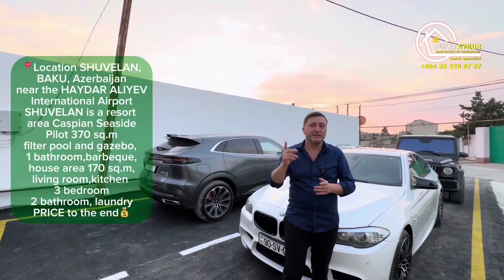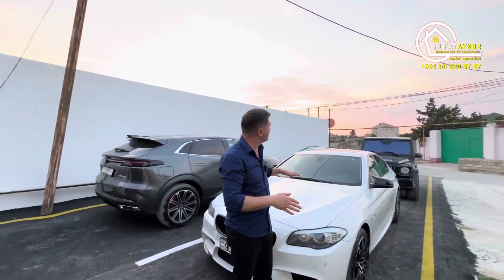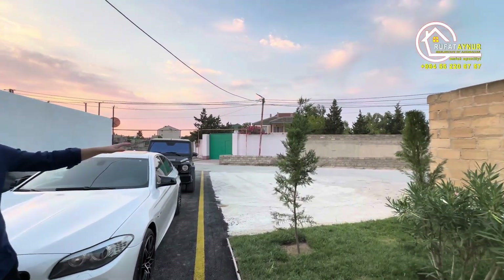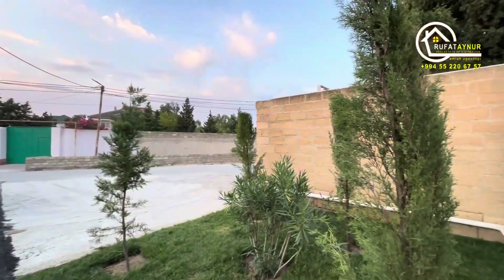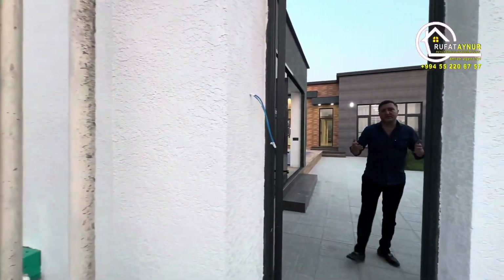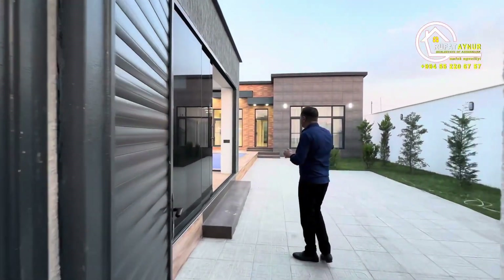I wanted to show you the yard first. There's a spacious area where you can park your car. The yard can easily fit two to three cars.